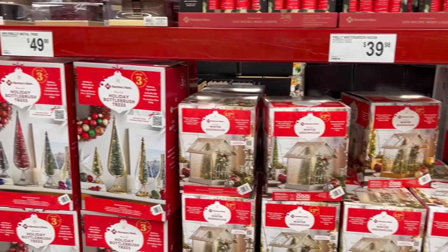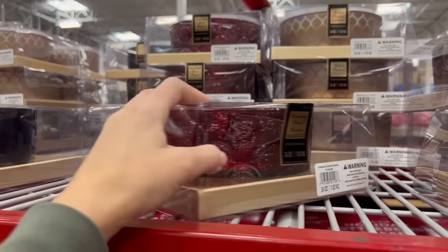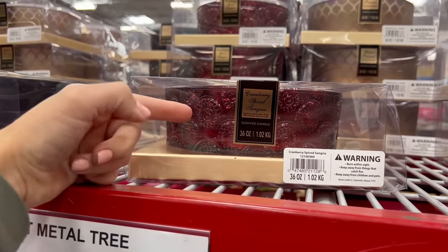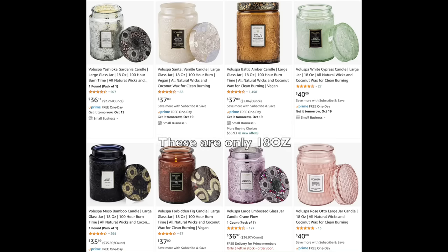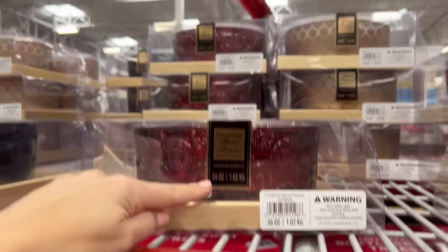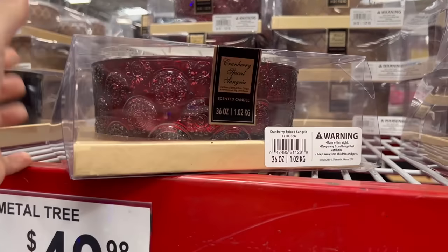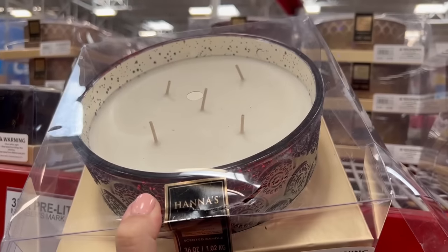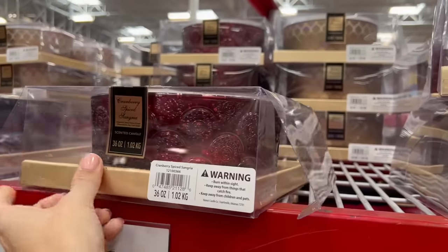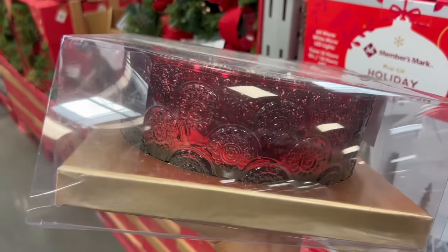There are so many decor options overall. This is something I'm going to get. In my recent Costco shop with me, I wanted a candle similar to this because it's kind of a dupe of the Voluspa candles that are way more expensive. This one is 36 ounces for only $22, and it's holiday scented but still has the Voluspa look.